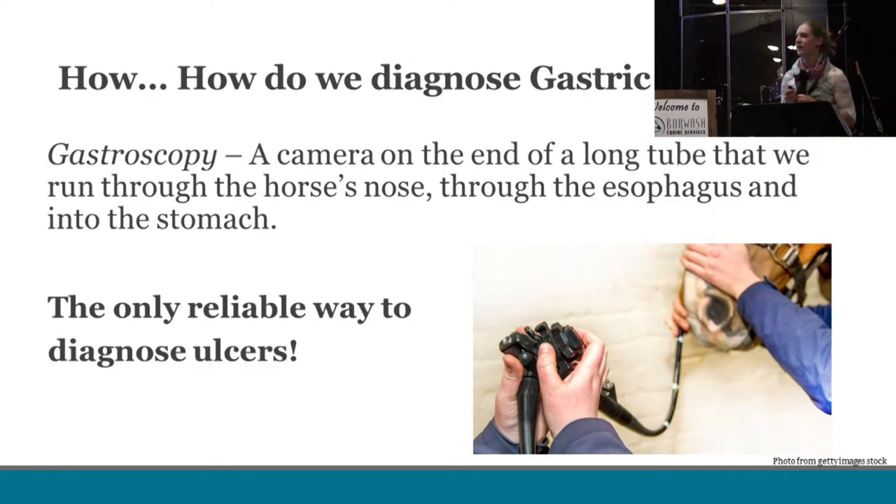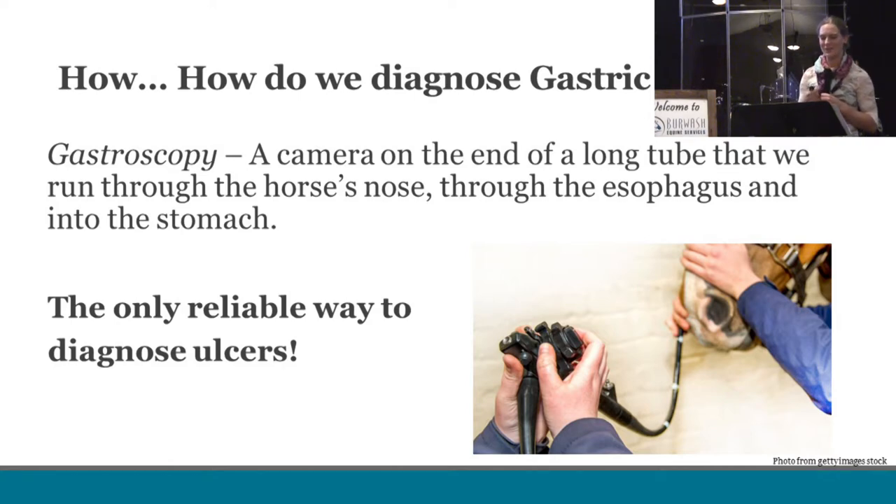Before we get into the case, I want to touch on how we diagnose ulcers. If you take nothing away from this presentation, please take this: gastroscopy is the only reliable way to diagnose ulcers. Because the clinical signs are so vague and variable, the only way we can tell if your horse has ulcers is to look. We take a camera on a long tube, put it down their nose into their stomach, and physically look. The horse must be fasted — if they have a belly full of hay, we can't see much. Fast them for 12 hours before bringing them in. Also important to note: the cost of a gastroscopy is about 25% of what it's going to cost you to treat your horse, so it's really worth knowing for sure before starting fairly expensive medication.